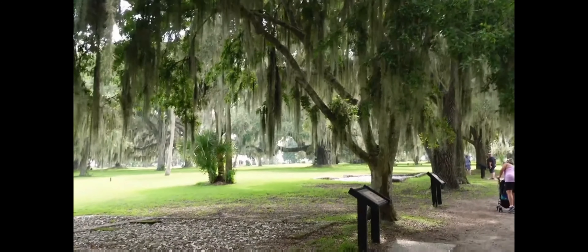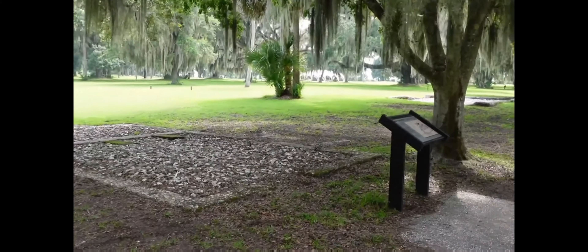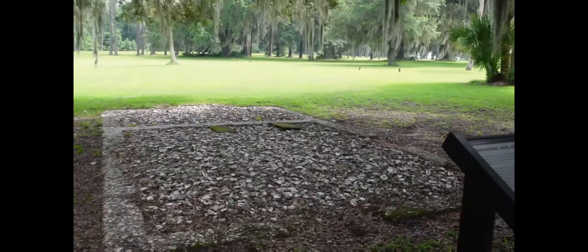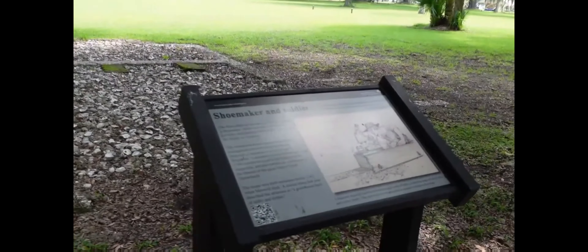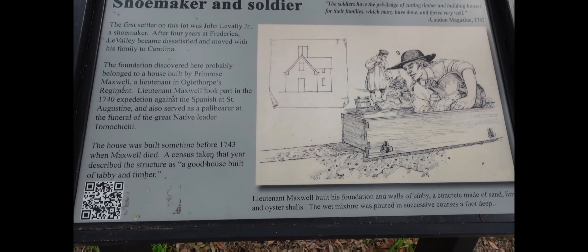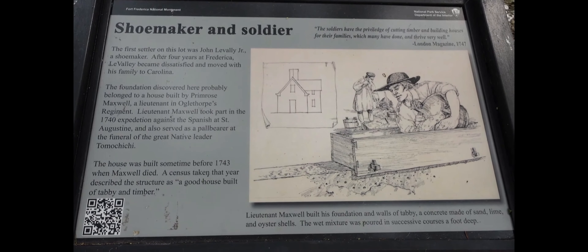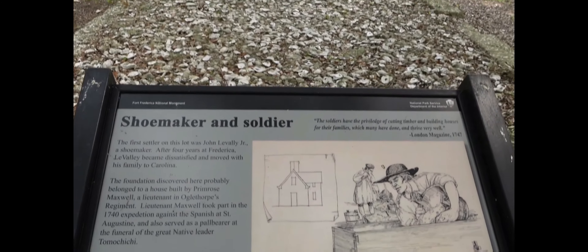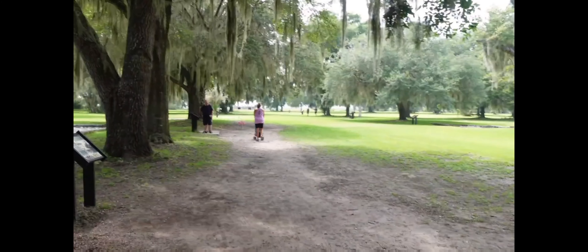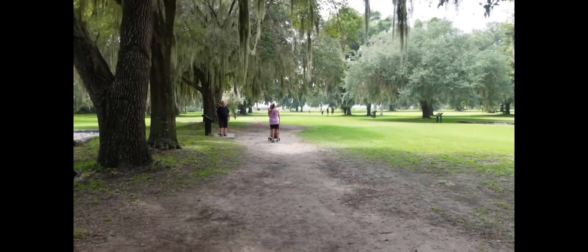Here on lot 9 was the original owner John Levelly Jr., who was a shoemaker by trade. Like most of the original settlers here in Frederica, he would leave within a short time period of arriving. The next individual that owned this property was Primrose Maxwell, a lieutenant in Oglethorpe's army. The foundation that lies before us was built prior to 1743; a census in that same year described this property as a good house built of tabby and timber.